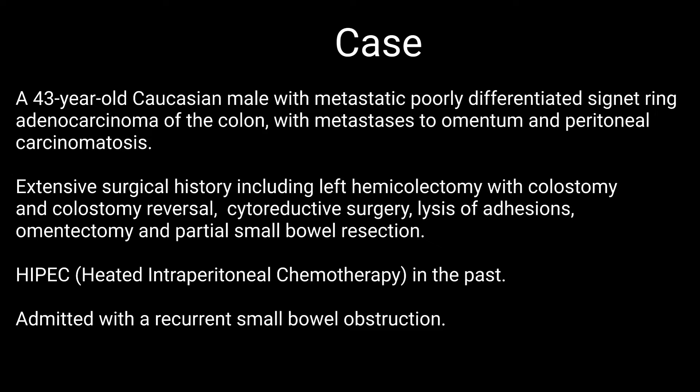The patient was a 43-year-old Caucasian male with a history of metastatic poorly differentiated signet ring adenocarcinoma of the colon with metastases to the omentum and peritoneal carcinomatosis. He had an extensive surgical history including a left hemicolectomy with colostomy and colostomy reversal, cytoreductive surgery, lysis of adhesions, omentectomy, and partial small bowel resection. He also had heated intraperitoneal chemotherapy in the past and was admitted with a recurrent small bowel obstruction.